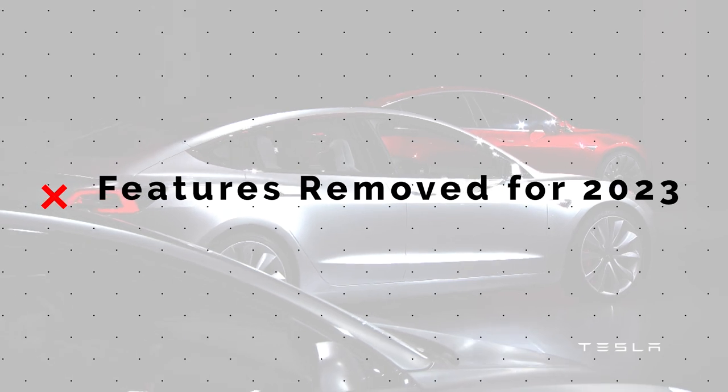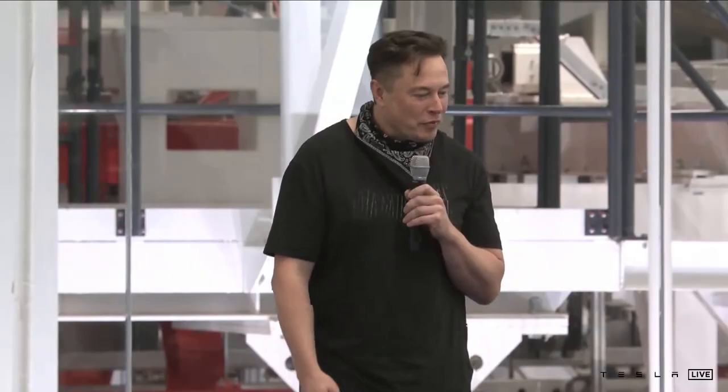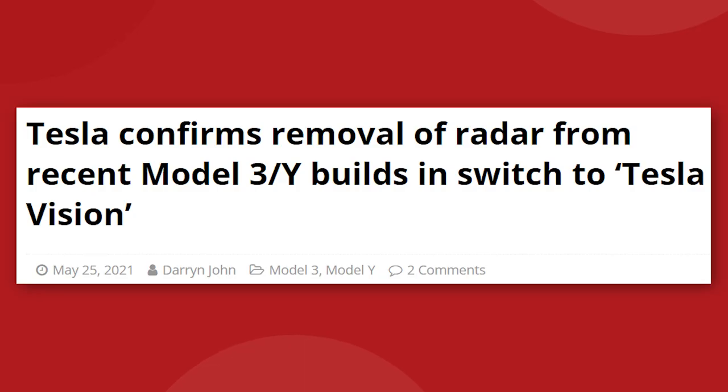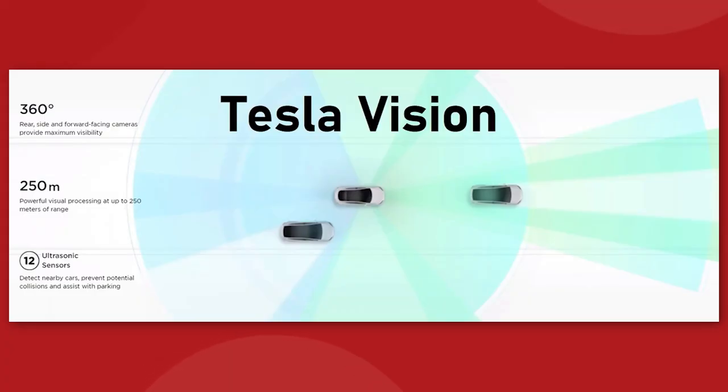Now we might as well dive straight into the biggest controversy for the 2023 Model 3: Tesla is removing features again. This time, they've stripped out all that remained of the vehicle's object detection sensors. Tesla removed all radar sensors from the Model 3 and Model Y back in the spring of 2021, to allow the cameras to take over the heavy lifting during autopilot use. Tesla calls this their vision-based system.